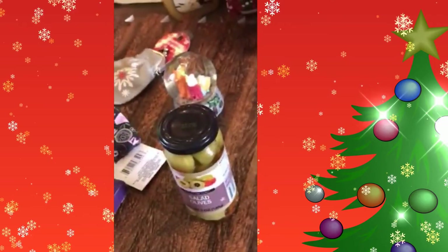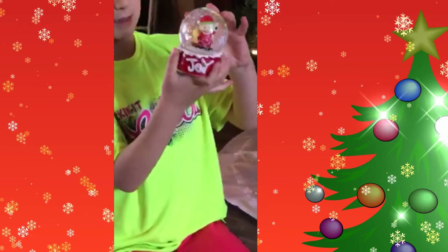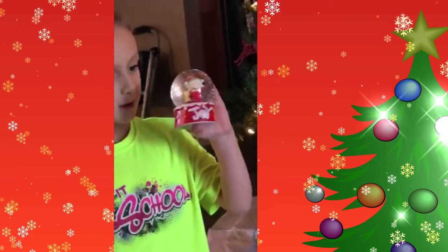This is another snow globe, but it's Charlie Brown. It has snow instead of glitter like the other one does. It's Charlie Brown.